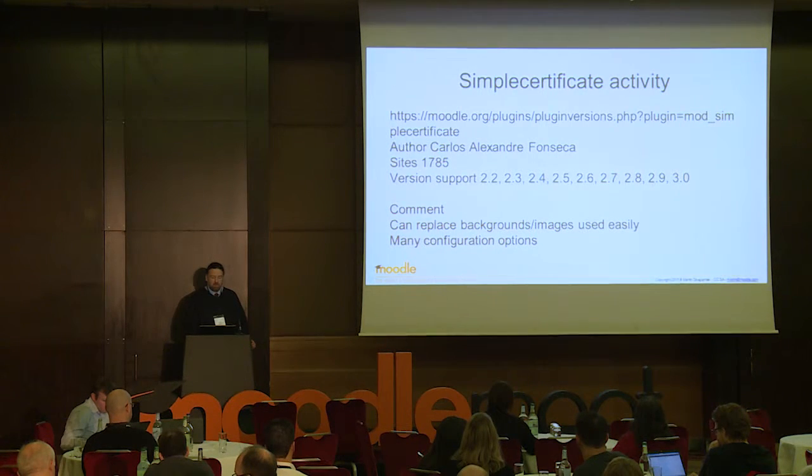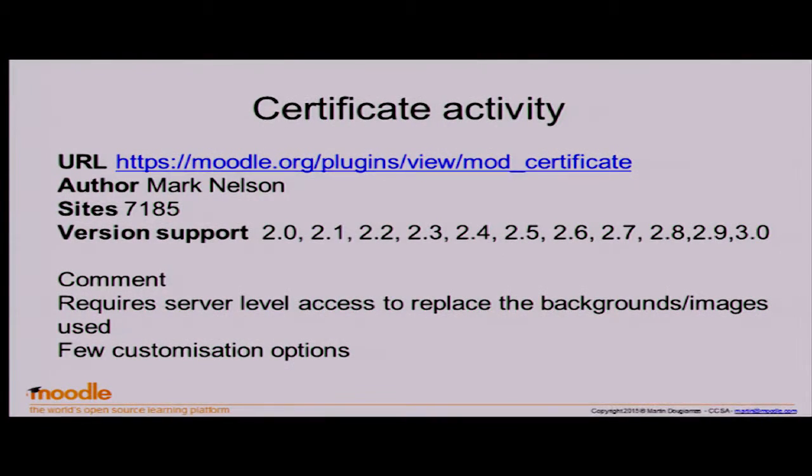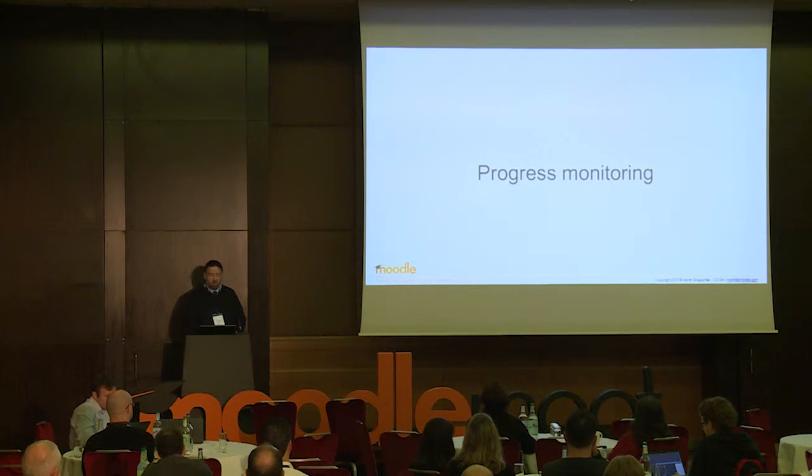With all third-party plugins there are pros and cons, but it can look really nice — it comes down to how good your background is. Then you have the Certificate activity, maintained by Mark Nelson from HQ in Perth. It's up to date but not as friendly to use. What he's working on now is a version with a visual WYSIWYG editor for the layout — super cool. We're hoping it'll get into Moodle 3.1. Both of these are outside core, so having something in core would be very nice.